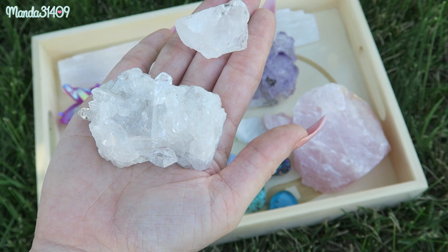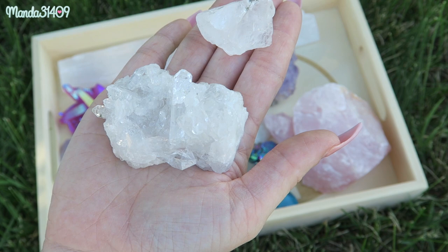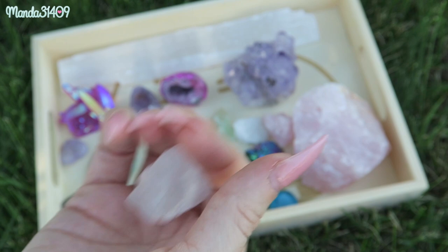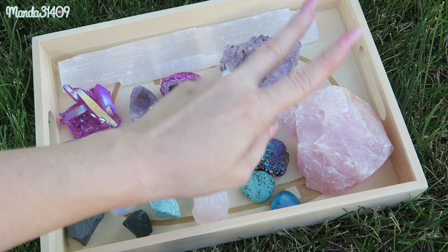Quartz is definitely one of the biggest staples in any crystal collection — it's a must-have along with amethyst. It is an amplifier, meaning it will amplify the energies from other crystals used with it, which is so cool. You can really boost the energies and healings from other crystals using quartz. I have just this cute little nugget here, which is a clear quartz, and then I also have this more chunky cluster.